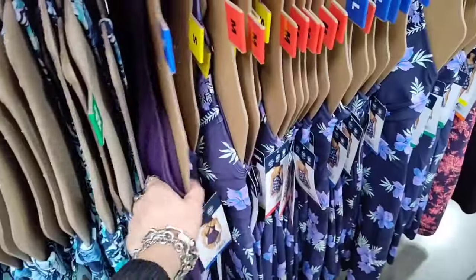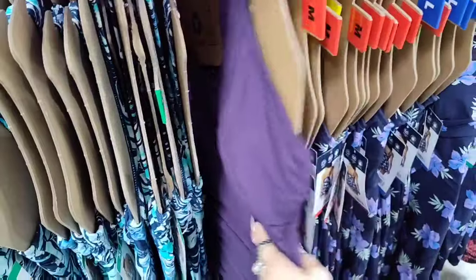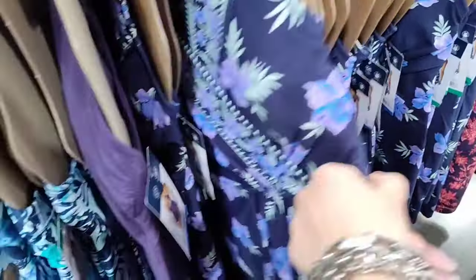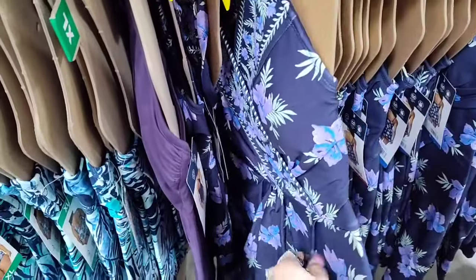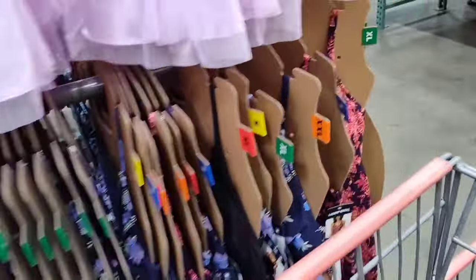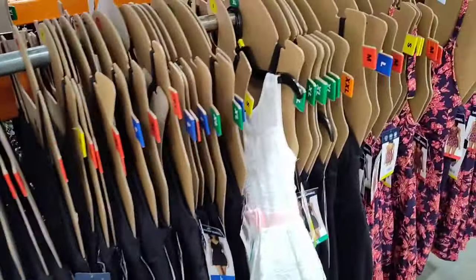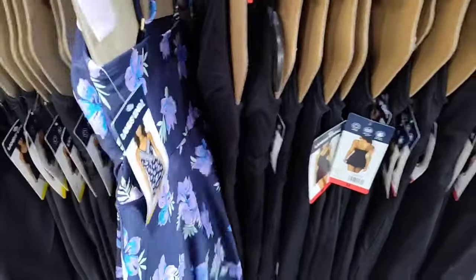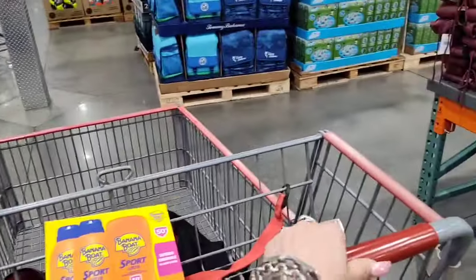Very very nice. More adorable bathing suits — there's a violet/lavender one with a little V that criss-crosses in the back, size large. And then a blue print that's really nice and very flattering — covering in the bust area, emphasizing the waist but covering the hips. Another really nice find. They're $22.99 and I believe they go up to 2X. They also had the black one I showed earlier.